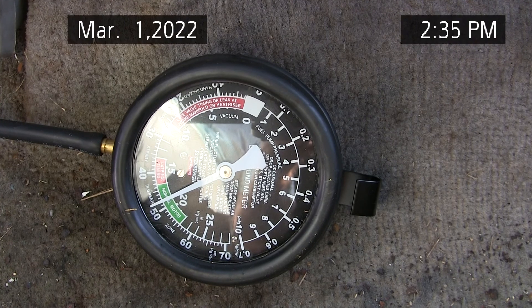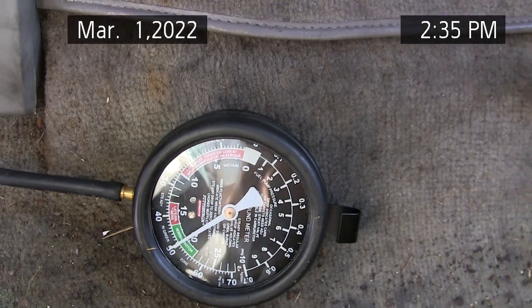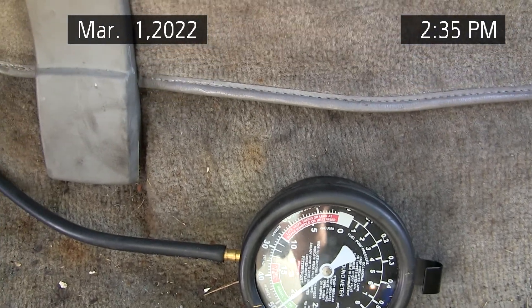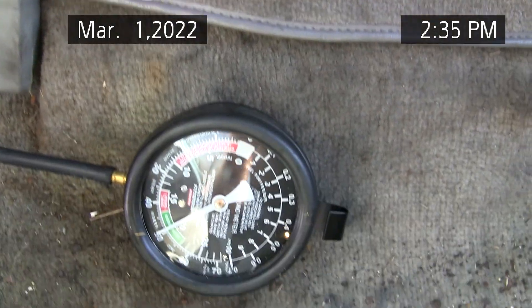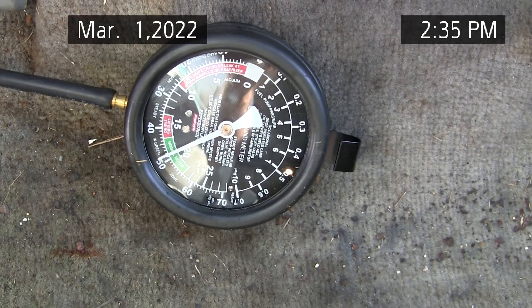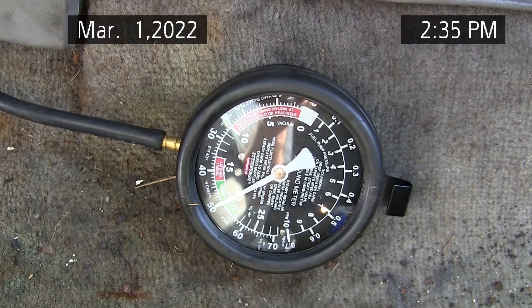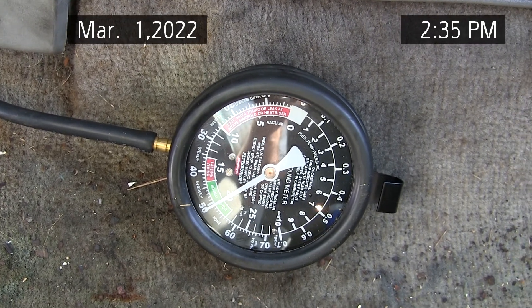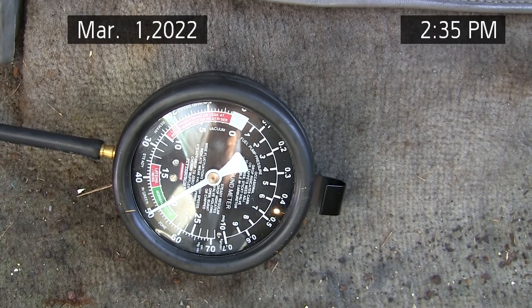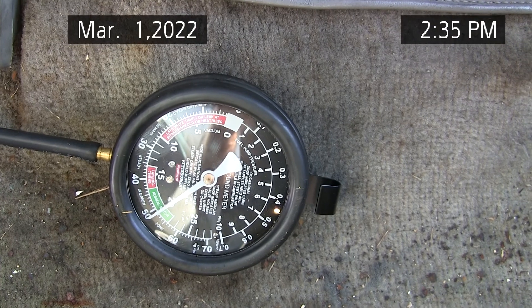Since I've owned it since new, I know the service history — I've always had service done on it. It's got 208,000 miles on it right now. You see the engine vacuum is normal but fluctuating with the surge. I took the upper intake plenum — this is a VIN W — took the plenum off and cleaned it thoroughly.